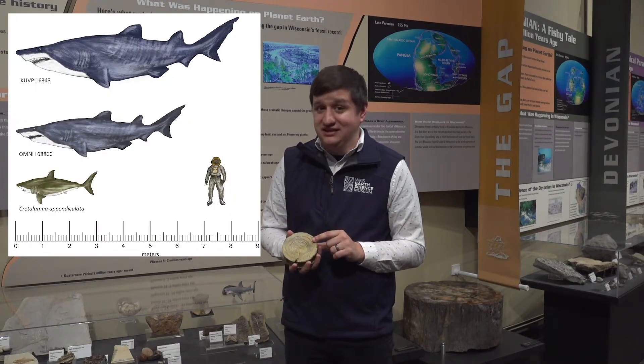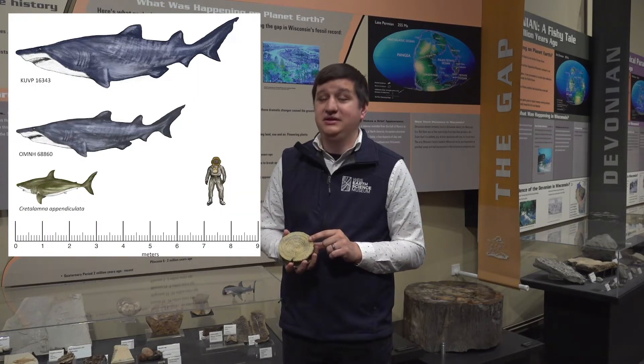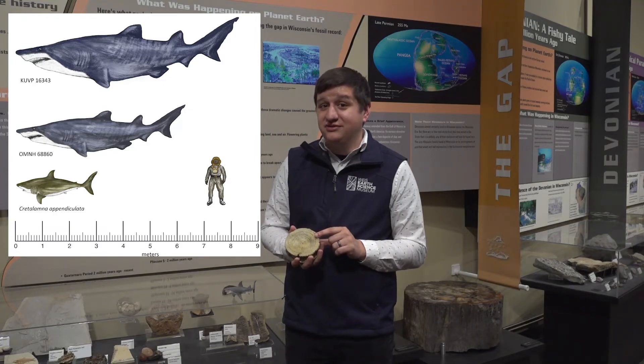Now these vertebrae are very, very large for an animal living at that time. This would tell us that this animal was probably about 20 to 27 feet long. That would be about the size of Jaws from the movie, which was about 24 feet long. Pretty impressive.